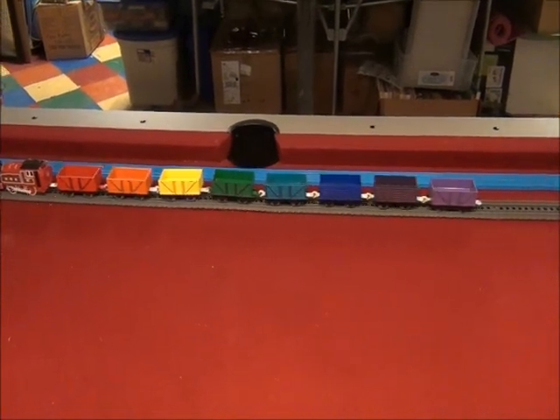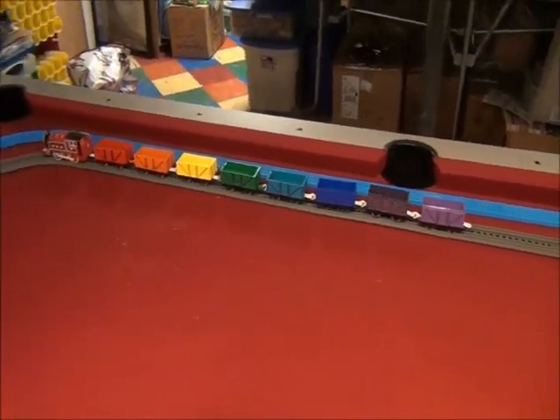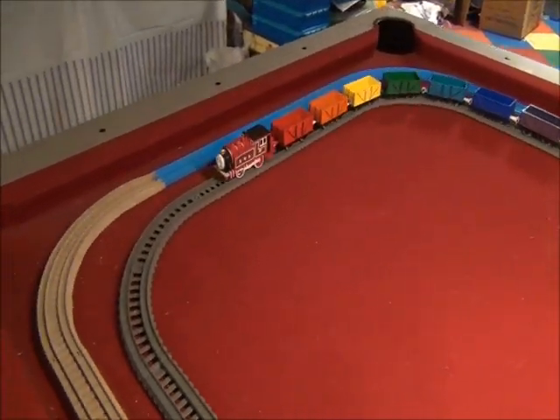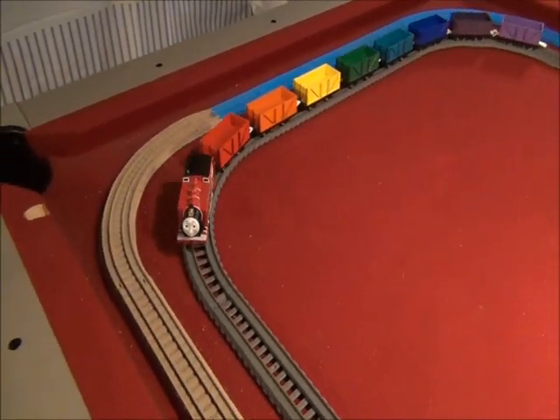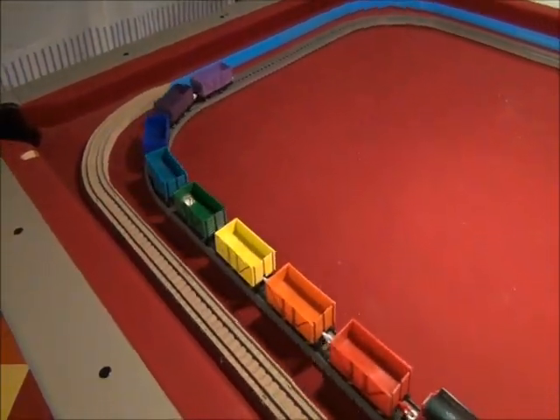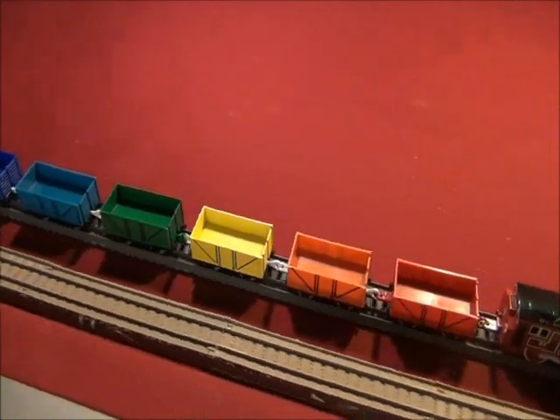Springtime has arrived, and my Play Rail Cherry Red Livery Rosie is pulling the freight cars in all the colors of the rainbow.